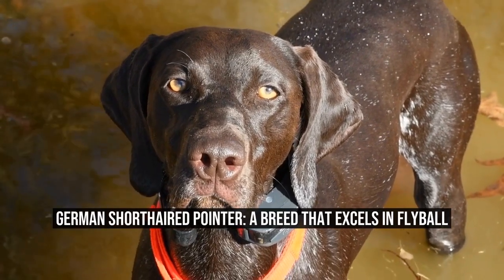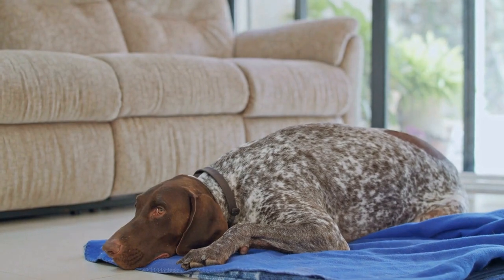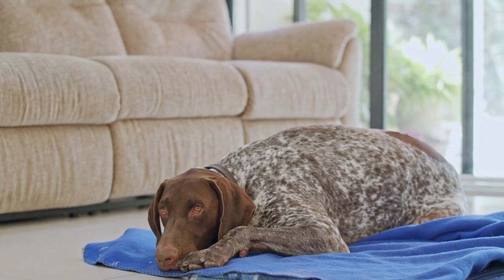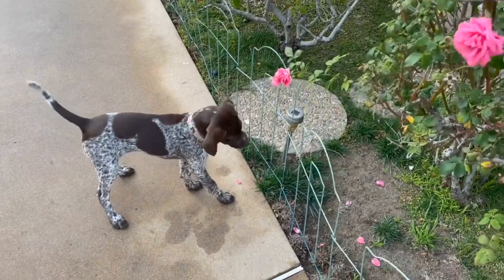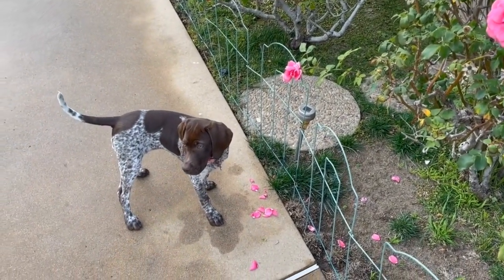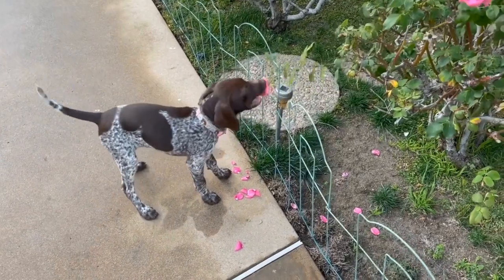German Shorthaired Pointer — a breed that excels in flyball. The German Shorthaired Pointer is a versatile and athletic breed that excels in various dog sports, including flyball. This high-energy dog is well-suited for the fast-paced nature of this exciting sport. In this article, we will explore the characteristics that make the German Shorthaired Pointer a great choice for flyball, as well as the training and skills required to succeed in this thrilling activity.